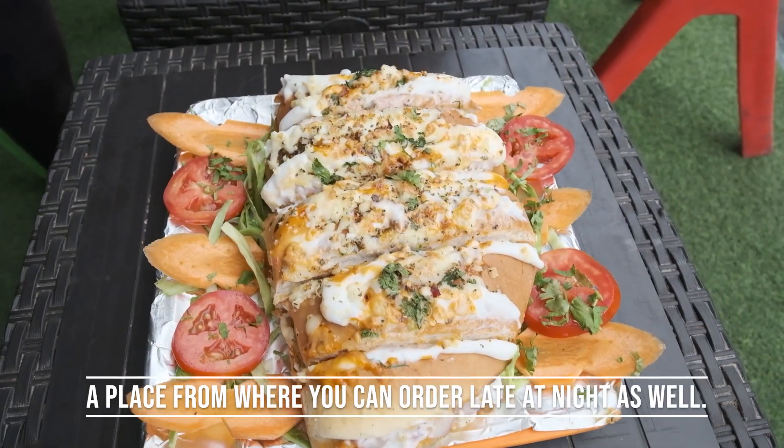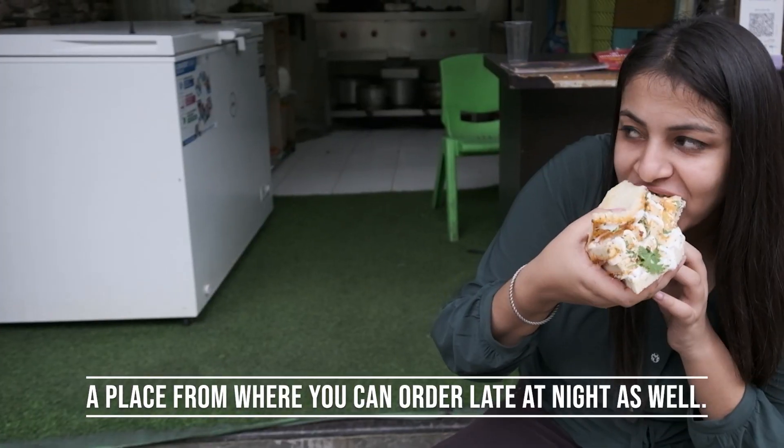Hi, I am Paras. We started on 14th August. We have been here for 3 months. Luckily, it has been going well and we've had a good response from Rohini Sector.